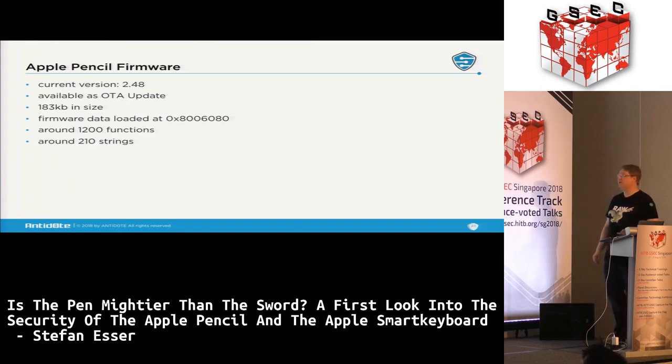The Apple Pencil's current firmware version is 0x248, shown as 2.48 in the GUI. It's available as an OTA update, is 183 kilobytes in size, and is loaded at a specific load address that is not the beginning of the address space — meaning there's likely some non-upgradeable code in front of it that we don't know about yet. There are 1,200 functions and 210 strings when opened in IDA.